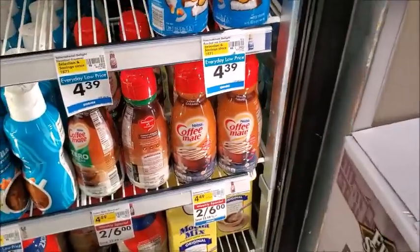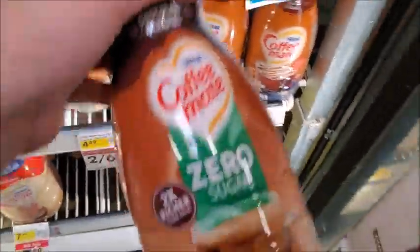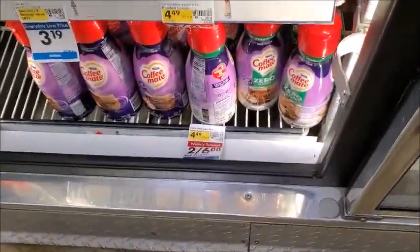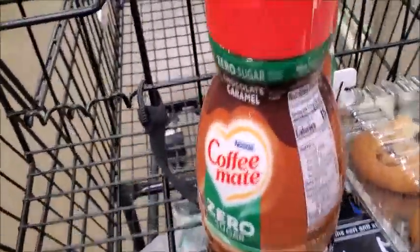Here is two for six dollars. I'll get the sugar-free chocolate caramel — that sounds good, I'll try it. They got a lot of different flavors but I think I'm just going to try the two. Chocolate caramel.